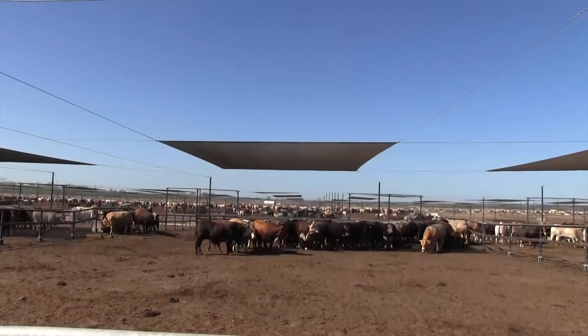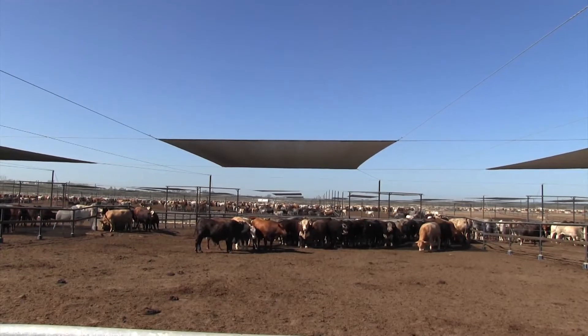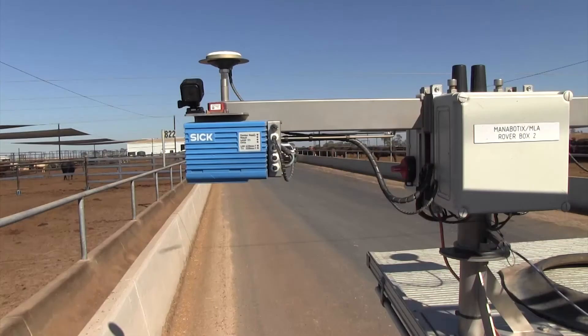Automation and robotics solutions company Menobotics has developed the prototype, which has been undergoing in-field trials at Morton Co's Grassdale feedlot.